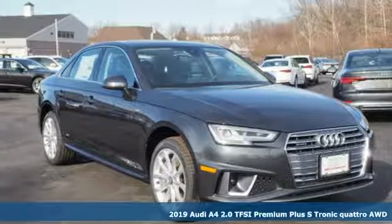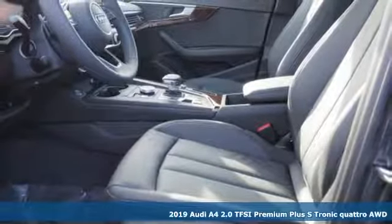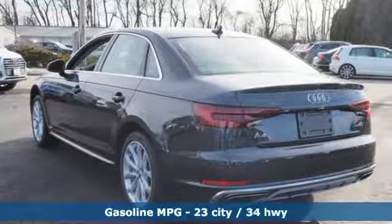Here's a new 2019 Audi A4. Drivers with high expectations will relish driving this amazing A4. You'll look forward to every drive with features like these.